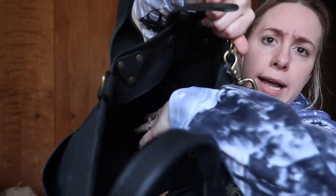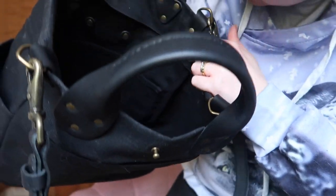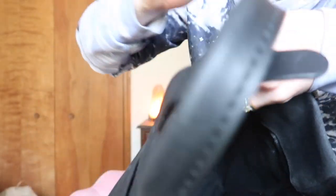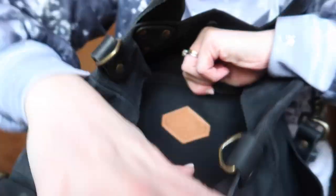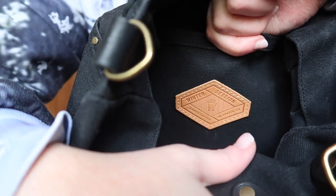Going inside the bag, there are two slip compartments on one side — let me show you — and then a slip compartment on the other side with the Winter Session tag. The bag is actually really quite stiff.